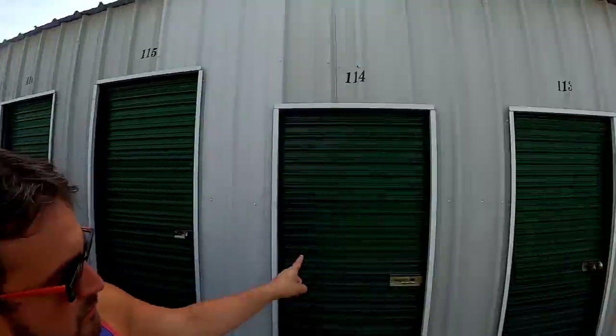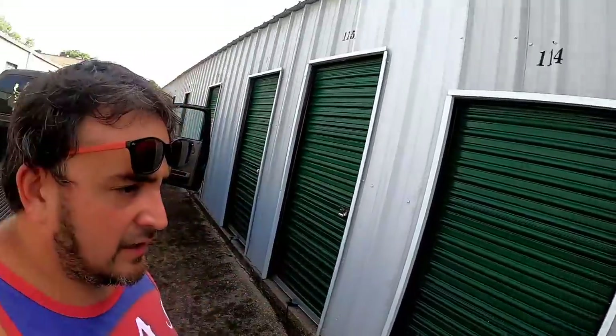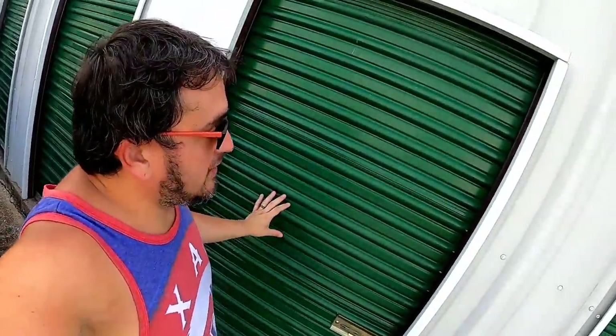Hello YouTube and welcome back to the channel. Guess what — just bought another storage unit. Pretty excited about this one; it looked like it had a lot of sports memorabilia and different things. I don't know, let's open the door and see what's in here.